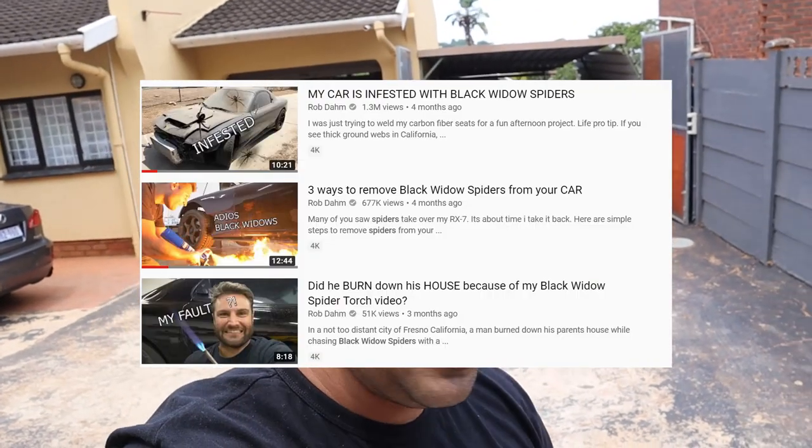So what's inside the car? It's not black widow spiders like Rob Dam. It's a big gecko, which sucks because that thing could fall on me while I'm on the freeway, highway, whatever you want to call it. Not good.